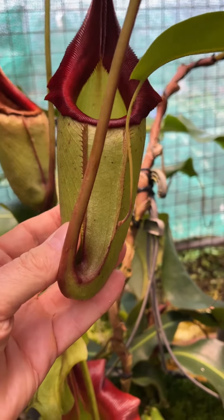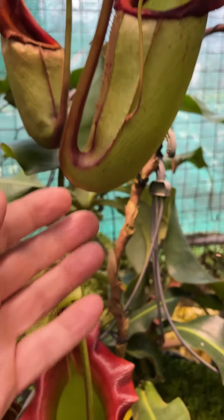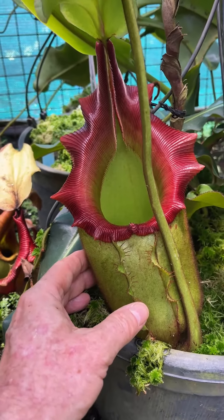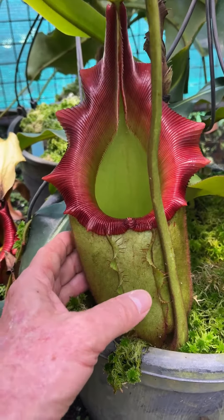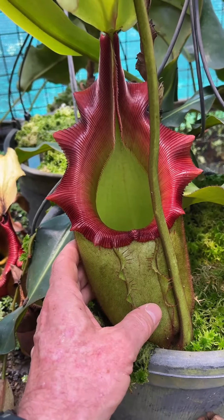Not bad, but just a little bit later you get pitchers like that. And I still think there's quite some way to go with this one — it's going to be extremely spectacular as it continues to mature. Nepenthes Raja Vichii.